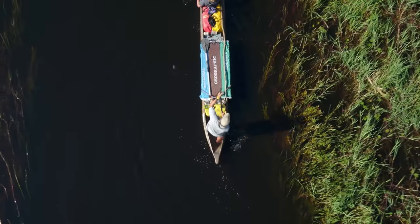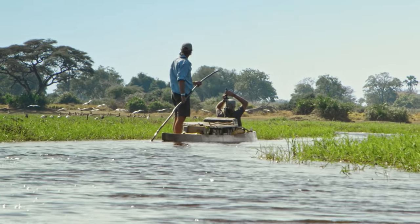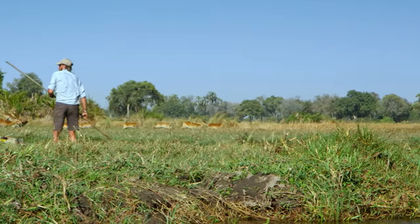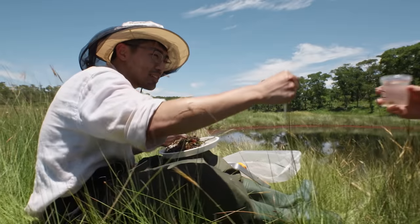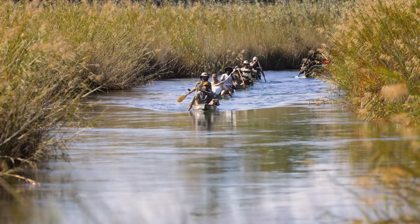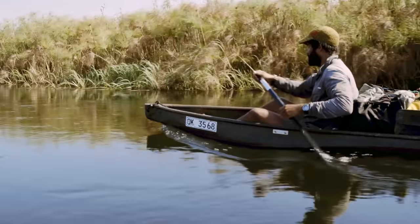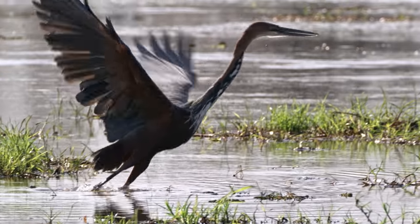That is why National Geographic has joined with De Beers through the Okavango Eternal partnership to help ensure the biodiversity that supports this delicate ecosystem is protected. Okavango Eternal is building on research started by the National Geographic Okavango Wilderness Project, who have studied the source rivers that supply the Delta.